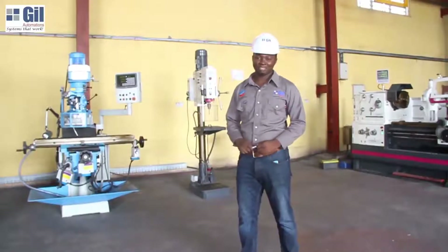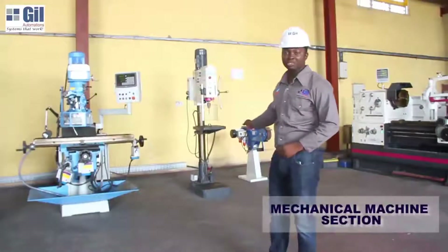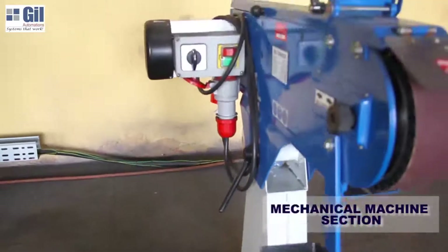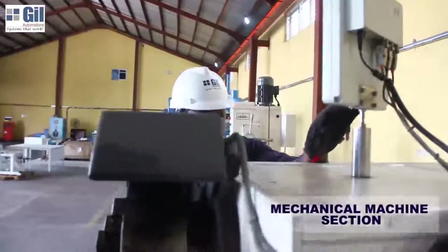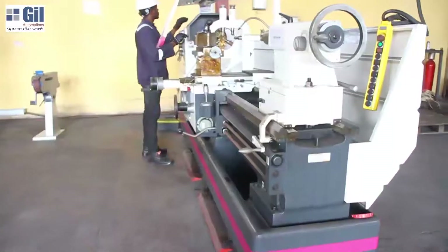We are at the mechanical area. Here we have the milling machine, the drilling machine, and the grinding machine. All these mechanical equipment help us to repair and machine your equipment back to the original design specifications.